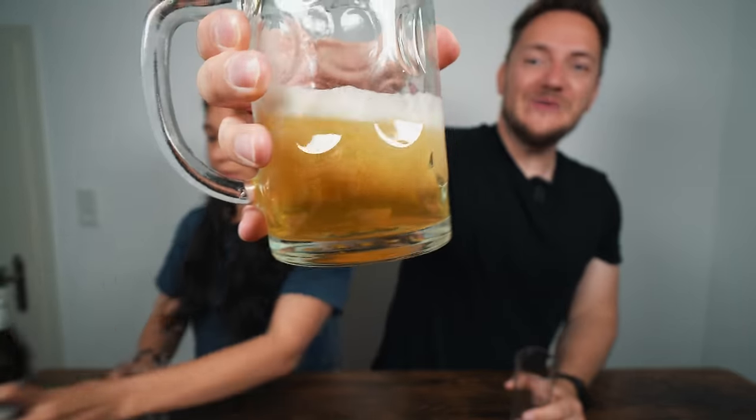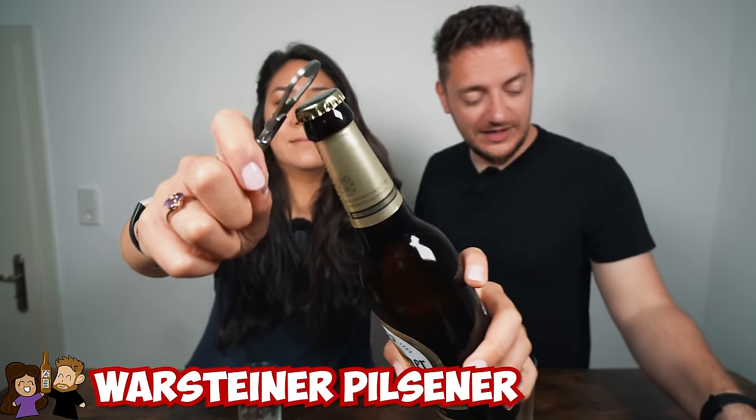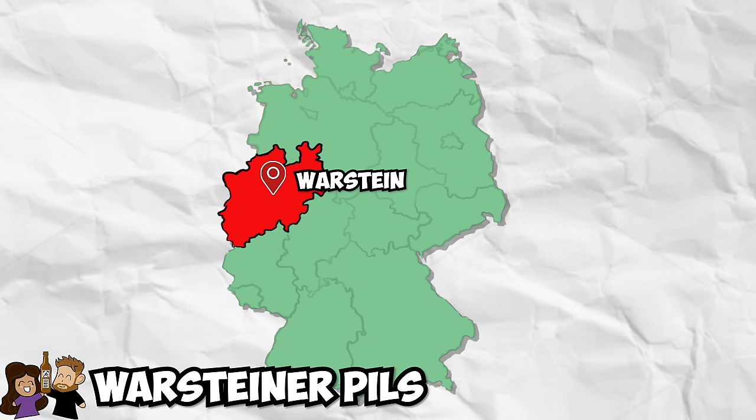Into the leftover mix glass it goes. Next up is the Warsteiner — another pilsner in a brown bottle. This is the one Phil's dad always had; as a kid he'd run to the basement and grab a Warsteiner from the case. It's a family tradition since 1753. It's from Warstein, a city in western Germany not far from Dortmund, and is exported to 60 countries.